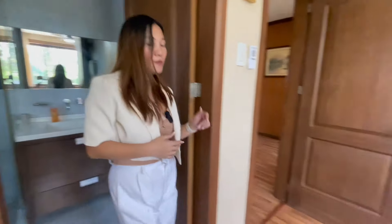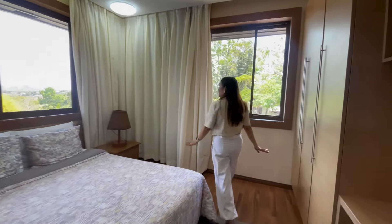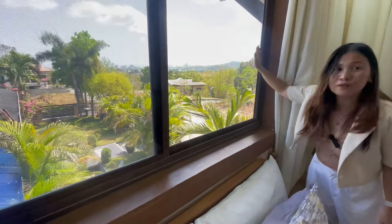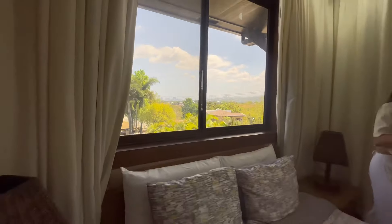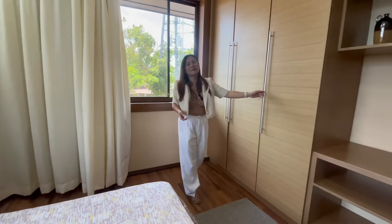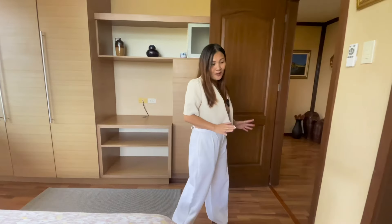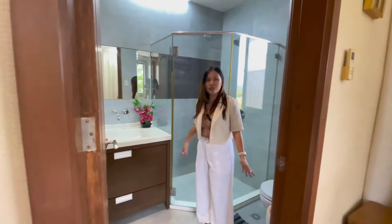Let's proceed to bedroom number two. This room is actually my favorite because as you can see in this area, you can see the beautiful city view. Of course, cabinets are included. And as I said, each room here has its own toilet and bath — bedroom number two has its own toilet and bath as well.